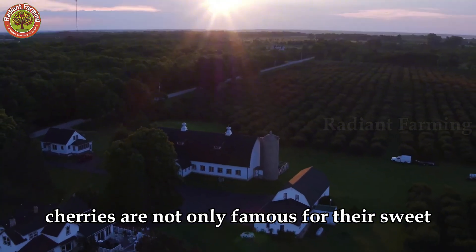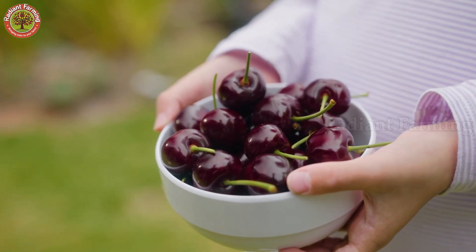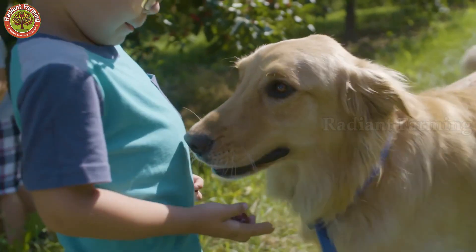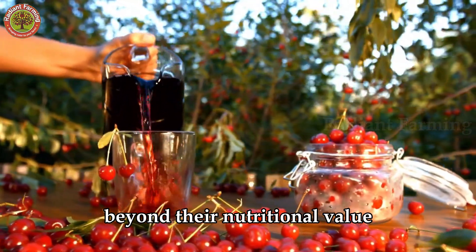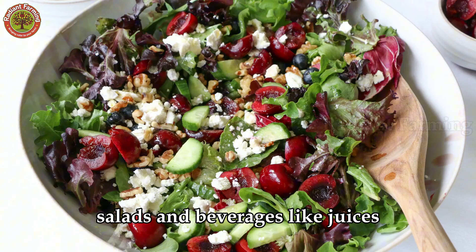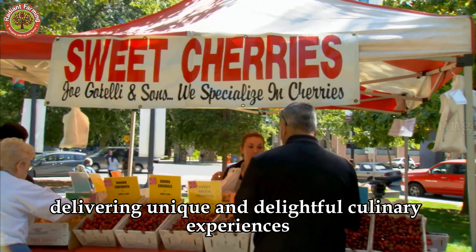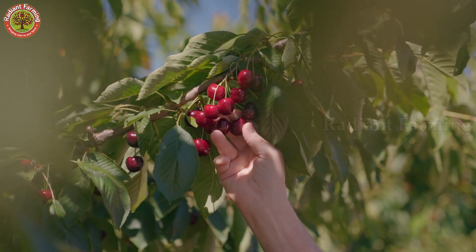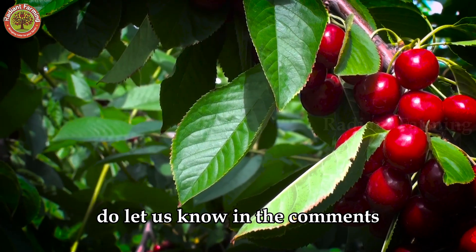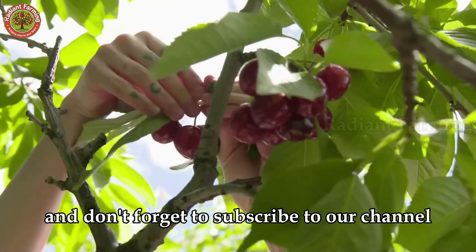Cherries are not only famous for their sweet, refreshing flavor, but also packed with essential nutrients like vitamin C, vitamin A, potassium, and manganese. The antioxidants in cherries help protect cells, reduce the risk of chronic diseases, and improve overall health. Beyond their nutritional value, cherries are a versatile ingredient in culinary arts, used in desserts, main dishes, salads, and beverages like juices, cocktails, and syrups. Their sweet-tart flavor enriches dishes, delivering unique and delightful culinary experiences. If you find the journey of growing and harvesting cherries as fascinating as we do, let us know in the comments what surprised you the most. Hit the like button if you enjoyed this video, and don't forget to subscribe for more captivating stories behind the foods we love.